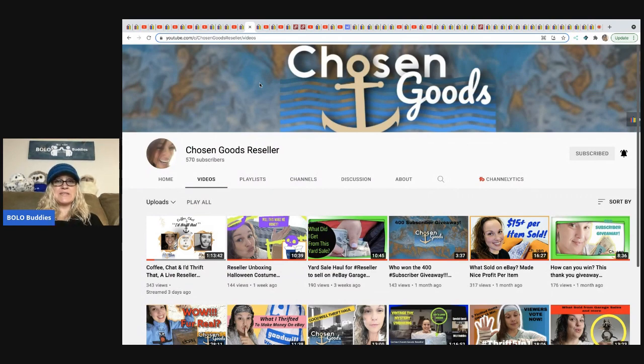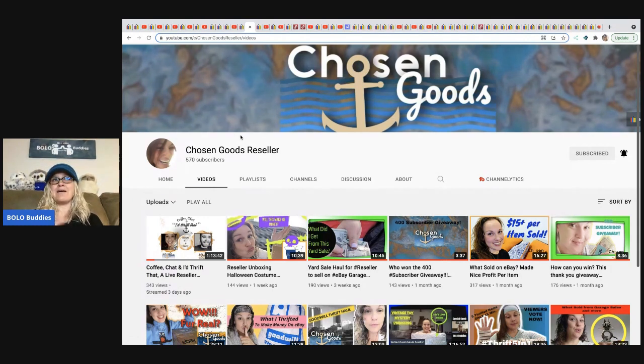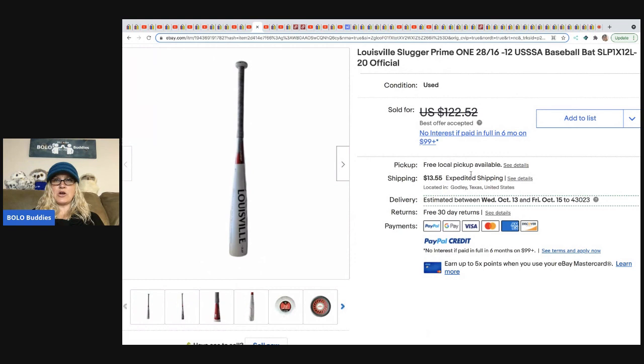The next item comes from Chosen Goods Reseller. She recently started a new live show — Coffee and Chat, I'd Thrift That — I think it's Thursdays at 11 a.m. Eastern Standard Time. Her most recent guest was Harry Tornado, who has like 150,000 subscribers on his reseller channel. Please go sub Chosen Goods Reseller and check out her live show. She got this Louisville Slugger baseball bat at a garage sale for $2 and sold it in less than 24 hours for $100. She has a 'garage sale with me' style video on her channel.